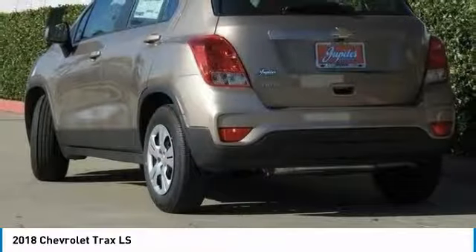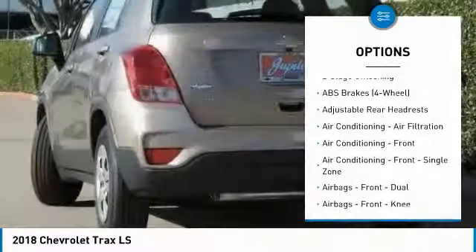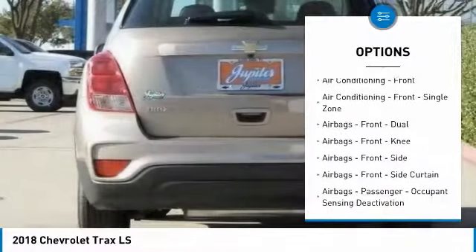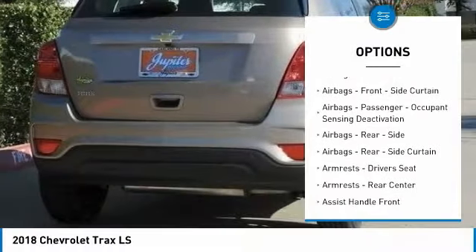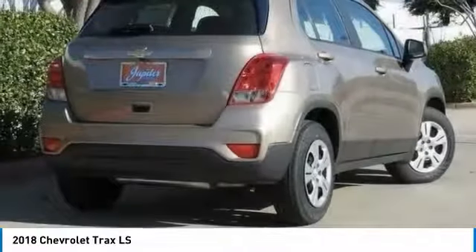Here are some of this vehicle's great options: traction control, stability control, power steering, airbags, front knee, compass, child safety locks, power windows, clock, power brakes.